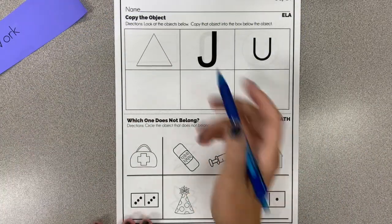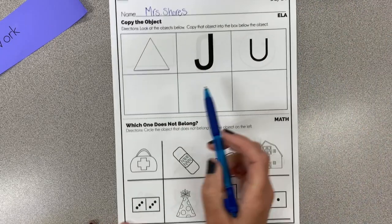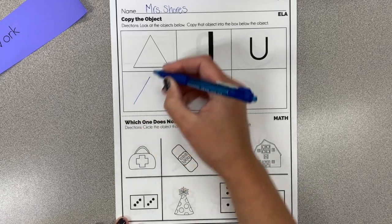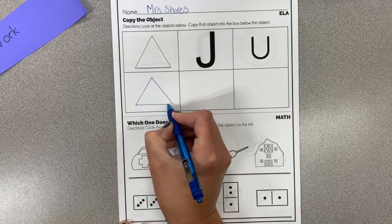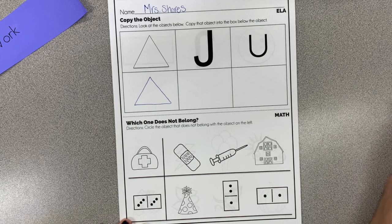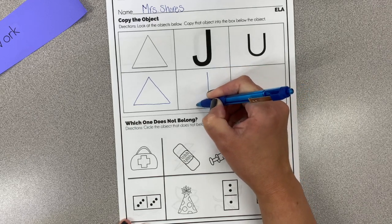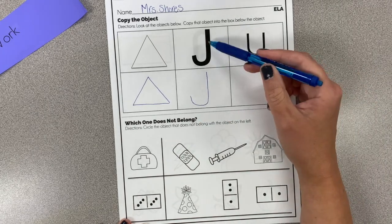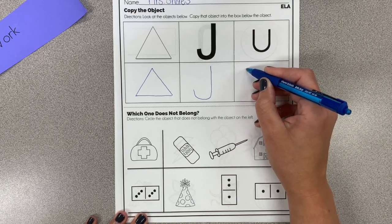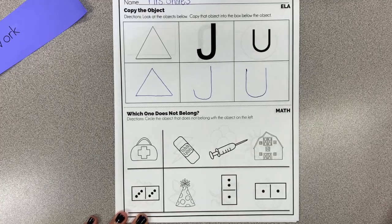Let's do morning work. Write your name at the top. Then look at the object and copy it into the box below. This first object is a triangle — it has two slant lines and a straight line. Next, start up high, make a straight line down, curve it around and stop — this looks like the letter J, or a fish hook. Next, start up high, go down, curve around and come back up — that looks like a capital U.